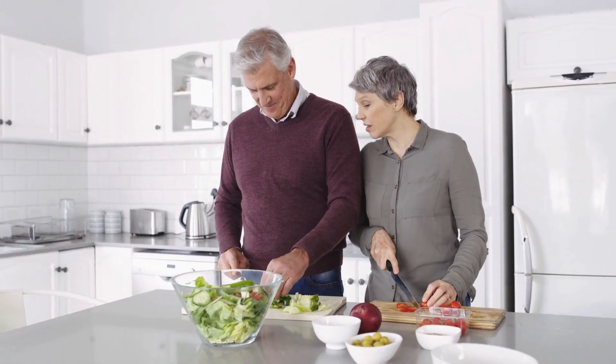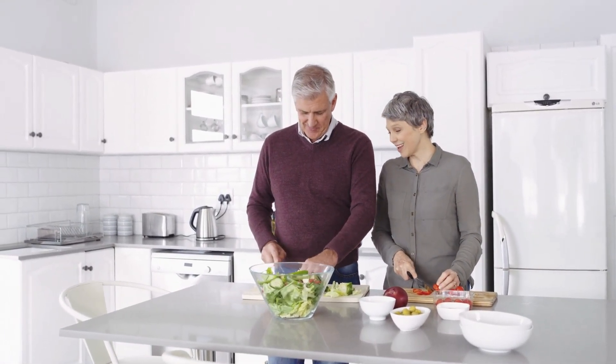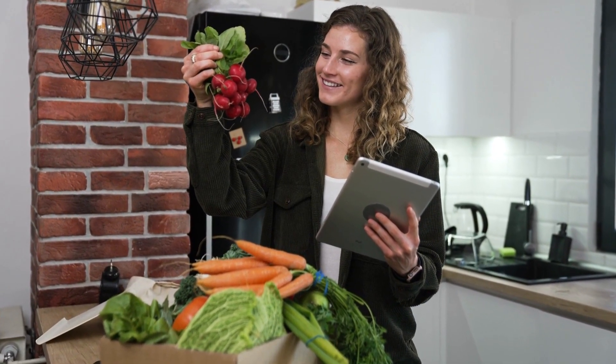Carbohydrates are the primary source of energy for the body, and healthy sources of carbohydrates include fruits, vegetables, whole grains, beans, legumes, and low-fat dairy products.